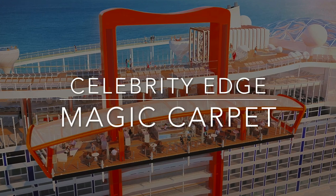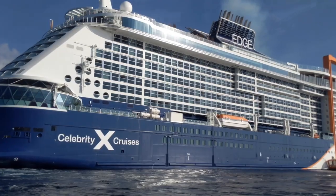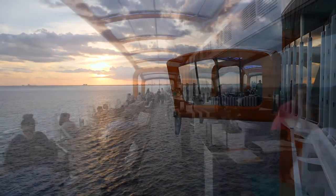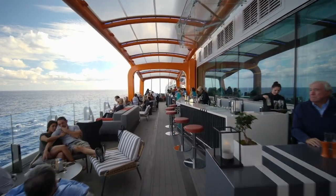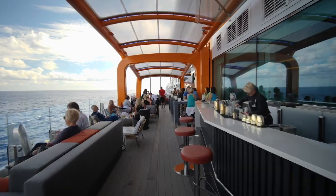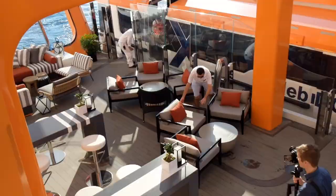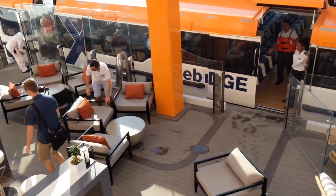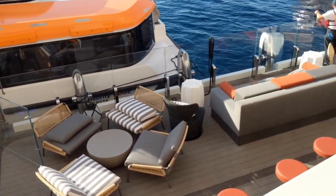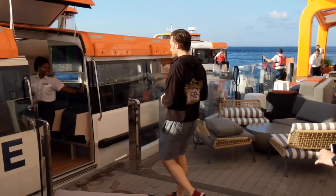The Magic Carpet on Celebrity Edge. This innovative feature serves as a flexible space — the combination bar and lounge area is a floating platform that can be positioned at various deck levels to offer added space and excellent views as dining venues, or extend the pool deck. Down at deck 2 it becomes a launch platform to tender ashore. The Magic Carpet has comfy seating, a full bar, and space for live music acts.